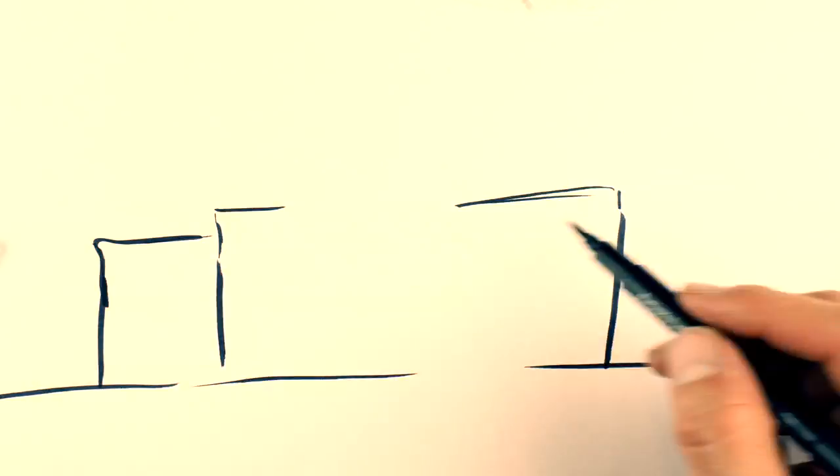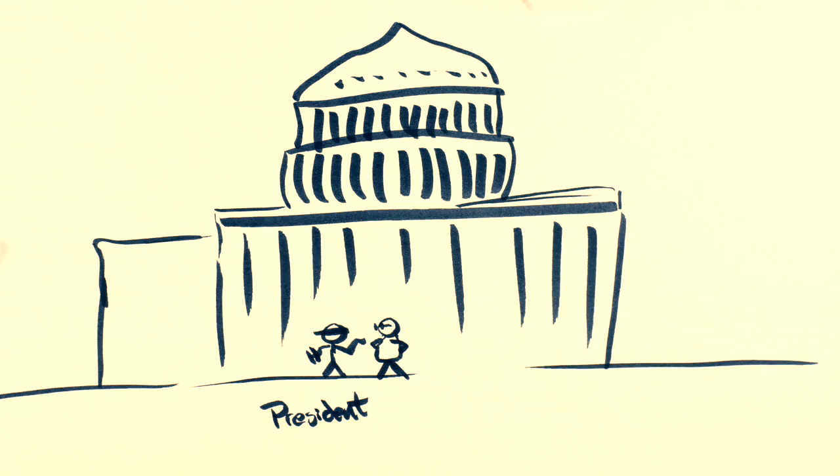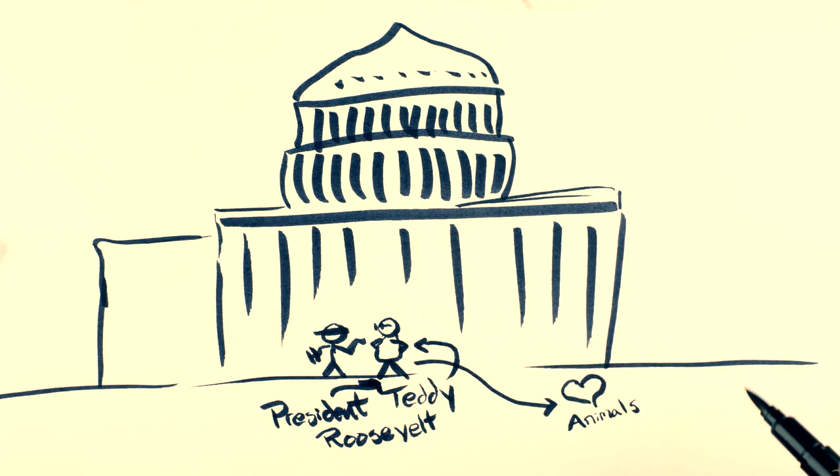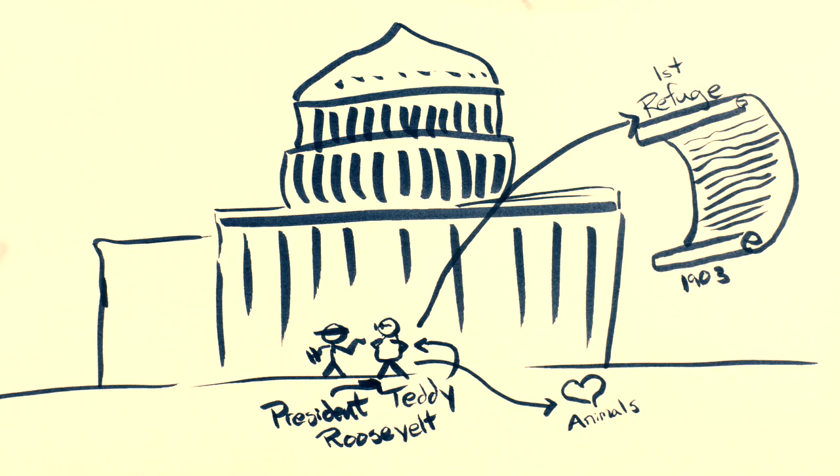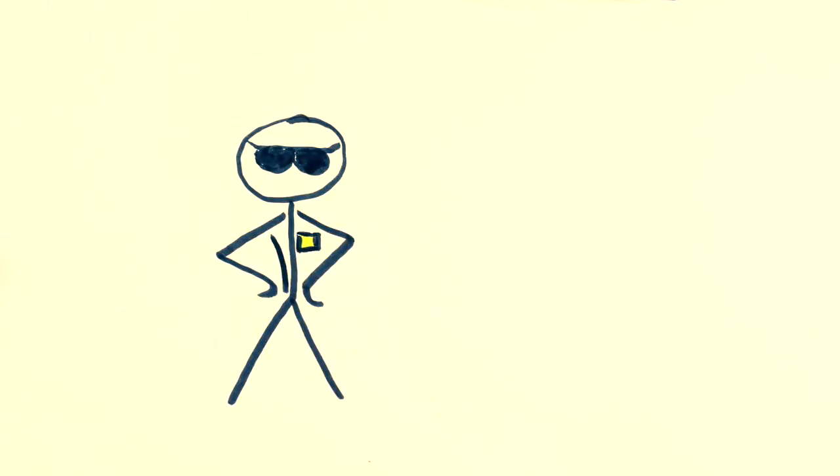Paul agreed. So the ornithologist pleaded his case to President Teddy Roosevelt, a wildlife lover, who then declared Pelican Island the first refuge in 1903. And Paul Krogel was hired on as the first warden.